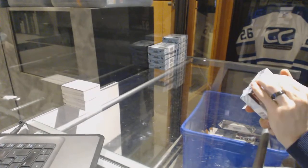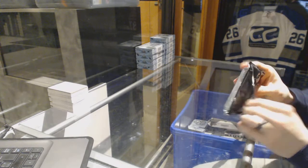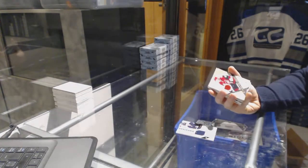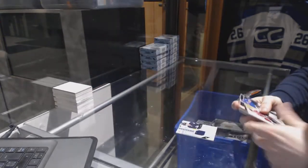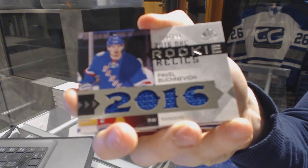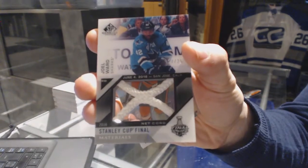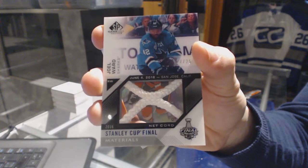Box one. We've got a rookie sweater, number 499 for the Winnipeg Jets, Kyle Connor. We've got a rookie jersey, number 399 for the Arizona Coyotes, Lawson Kroos. We've got a rookie relics, number 199 for the New York Rangers, Pavel Bucinevich. We've got a Stanley Cup Final Materials Game Use Net, number 17 of 25 for the San Jose Sharks, Joel Ward.